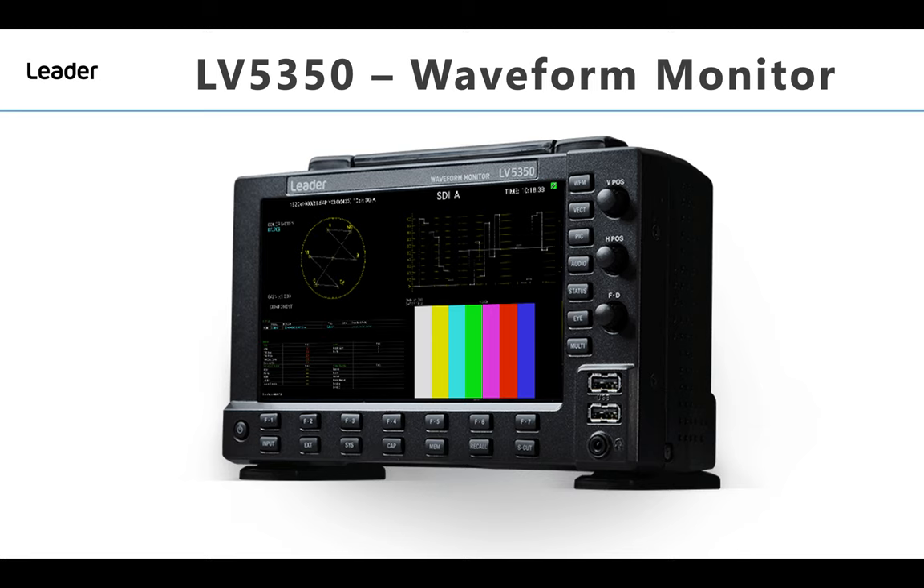4K and high dynamic range productions have traditionally been the preserve of big-budget high-end productions, but that is now starting to change. For those productions where budgets allow, the LIDA Zen series LV5350 is ideally suited to complement DITs' existing LV5330s and LV5333s.